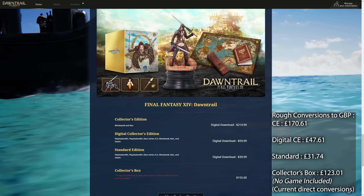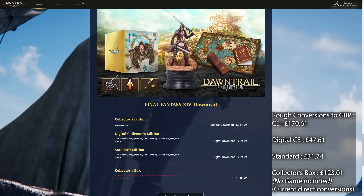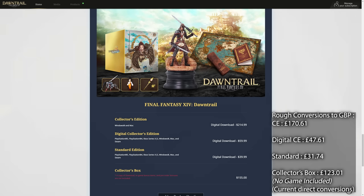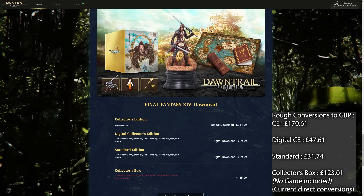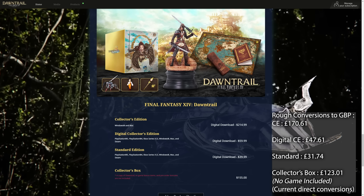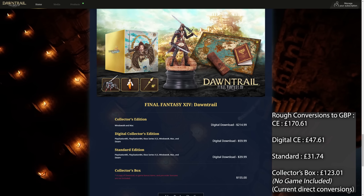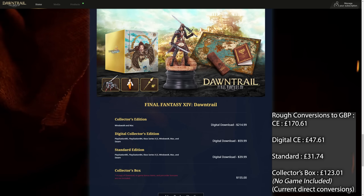If we convert this into British pounds, the collector's edition costs around £170.61 by currency conversion — it's likely to be slightly more than that. The $59.99 digital collector's edition works out to about £47.60, so maybe 48 or 50 quid. And then the $39.99 base edition works out to basically £31 or £32, depending on what various stores want to do with pricing. We don't have official GB or EU listings with exact prices, but those are the approximate figures.